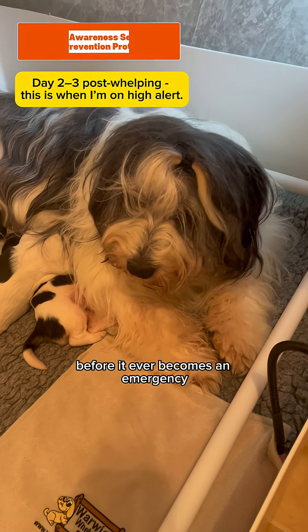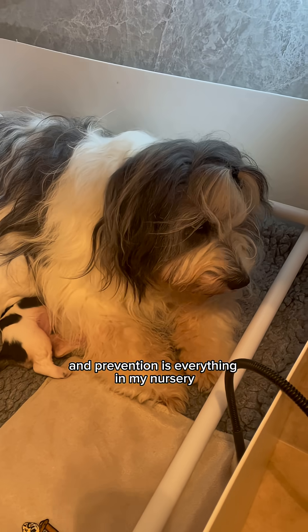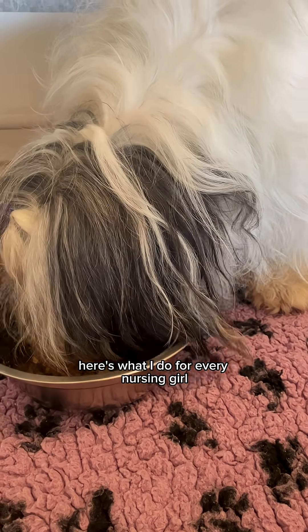Want to stop eclampsia before it ever becomes an emergency? I'm a qualified vet nurse and breeder mentor, and prevention is everything in my nursery. Here's what I do for every nursing girl.